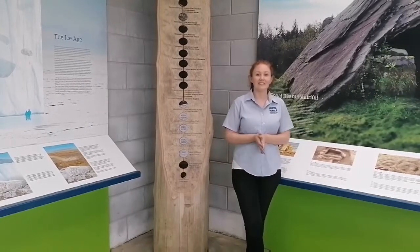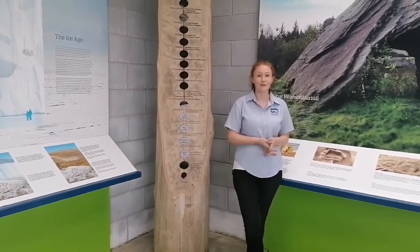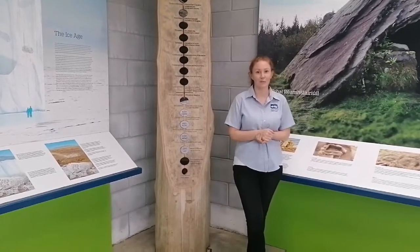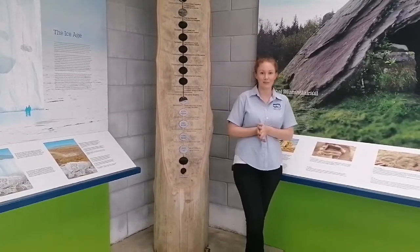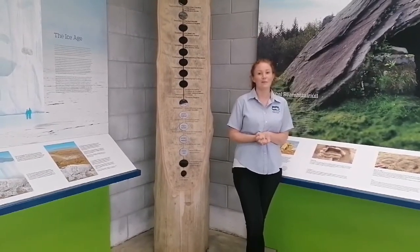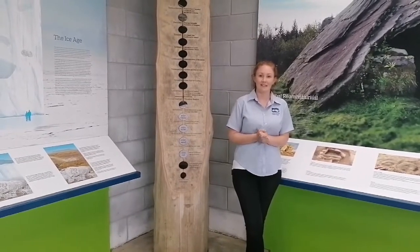Alright guys, so we've now reached our final destination that we are going to show you today, but don't forget we're going to show you a few of the sites that we have within the Geopark and there are plenty more for you to go and explore. So get onto our website, download your very own activity passport and get completing their lists of activities.